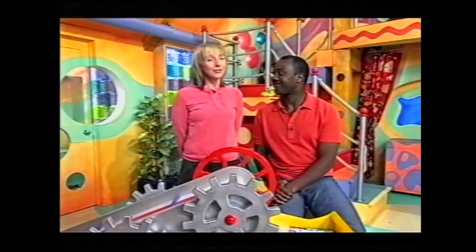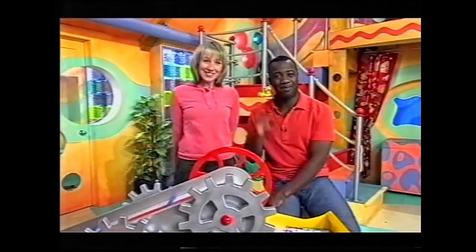Well, that's almost it for us for now, but we are back at lunchtime with the Teletubbies. And you can watch the Fimbles over on BBC One at 3:25. See you then. Bye!